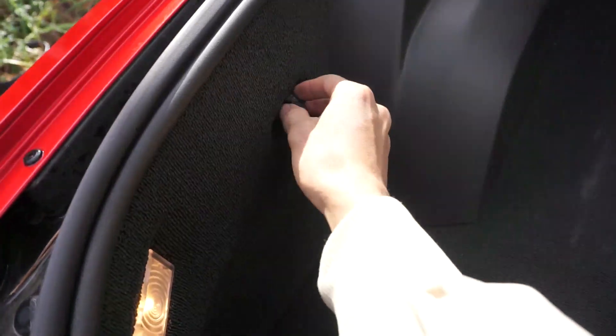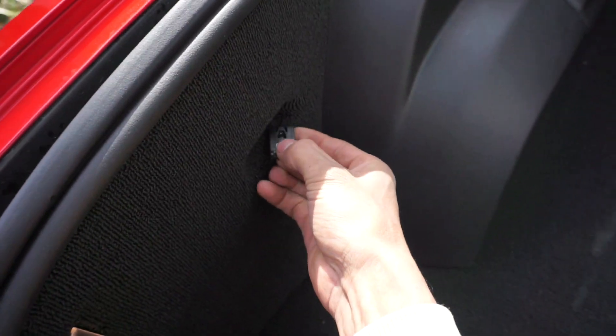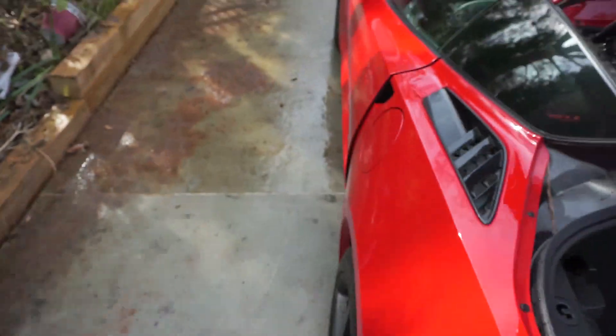And then in the trunk you also have a door release, so now the doors open.